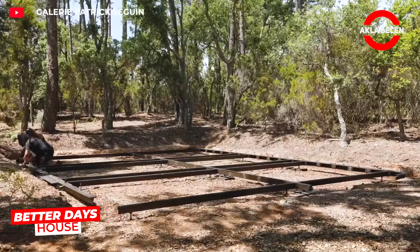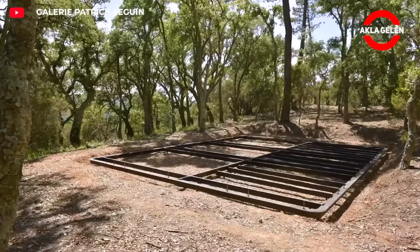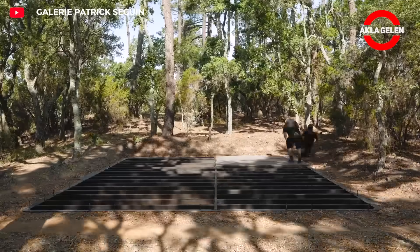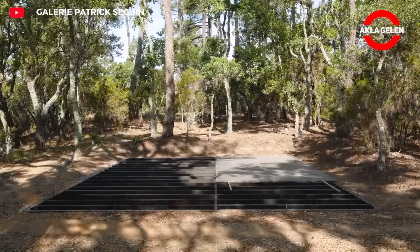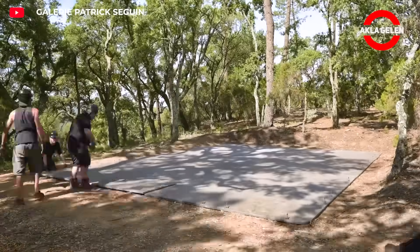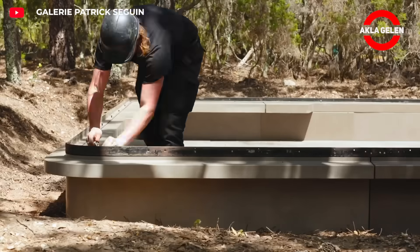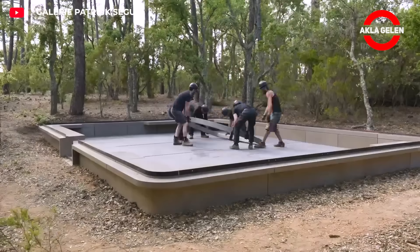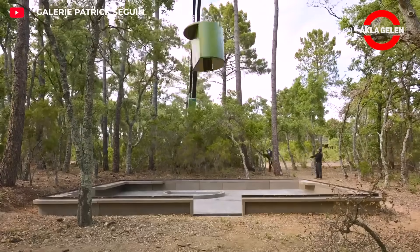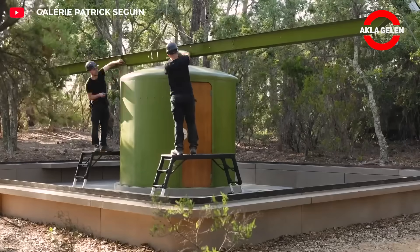Designed by Jean Prouvé in 1956, the Better Days House was developed as a practical solution to the rapidly growing housing need in post-war France. The steel frame and prefabricated panels were manufactured in a factory, transported to the assembly area, and placed on a central steel spine. Thanks to this system, the house was assembled in a matter of hours and could be easily dismantled and relocated if necessary. Its modular structure, low cost, and aesthetic design still stand out today as an innovative example of emergency housing.